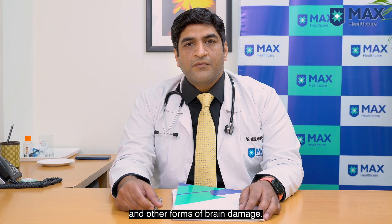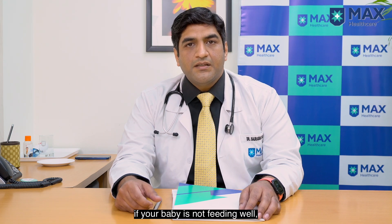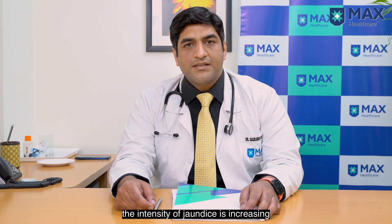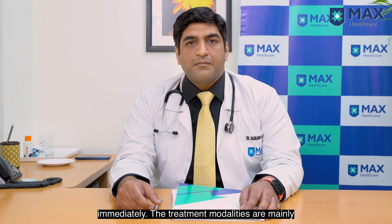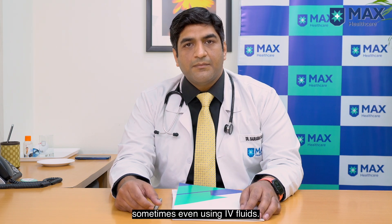When do you actually need to consult your doctor? If your baby is not feeding well, or has jaundice which is progressing from the head towards the lower limbs, or the intensity of jaundice is increasing along with inconsolable crying, you need to contact your doctor immediately.